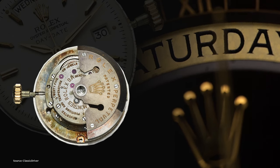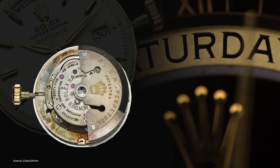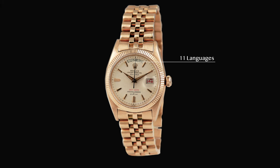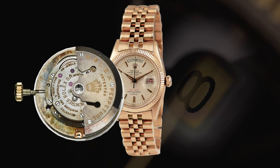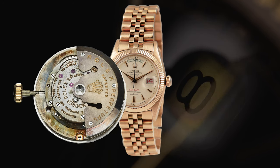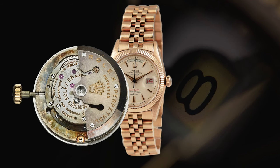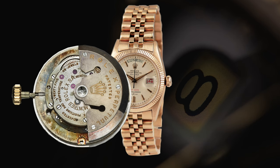These models were the first watches in the world to display both the date of the month and the day of the week, indicated by windows in the dial. You had the choice of 11 different languages, while today you can choose from 26. Due to imperfections, the movement could not build up enough power reserve to switch the next day at midnight. Therefore both models were only produced for one year until 1957, which makes them very rare, before they were equipped with an improved movement.